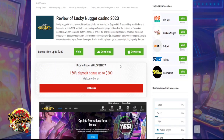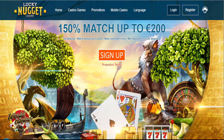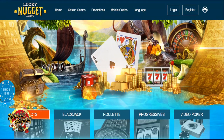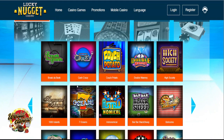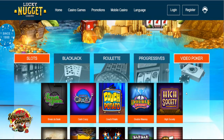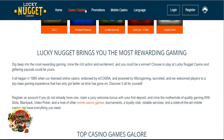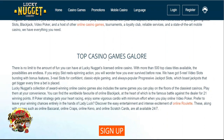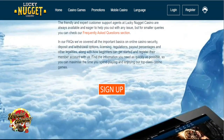Lucky Nugget is a simple and easy to use online casino. Despite being one of the oldest casinos anywhere online, you would not know this when looking at its design. It has an elegant dark blue and gold theme with high quality graphics promoting their games and bonuses. You can click on the menu tab to find all the information you need on promotions, languages, and mobile casino games. At the bottom of the page, you can also find tabs for their loyalty program, banking, and contact details.